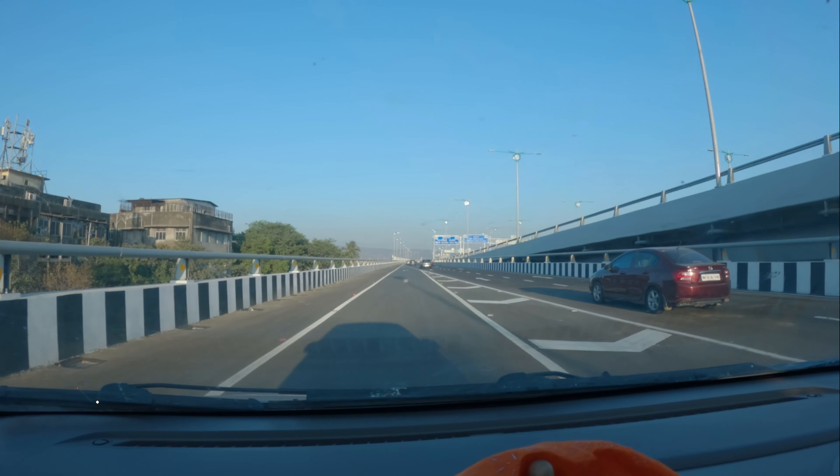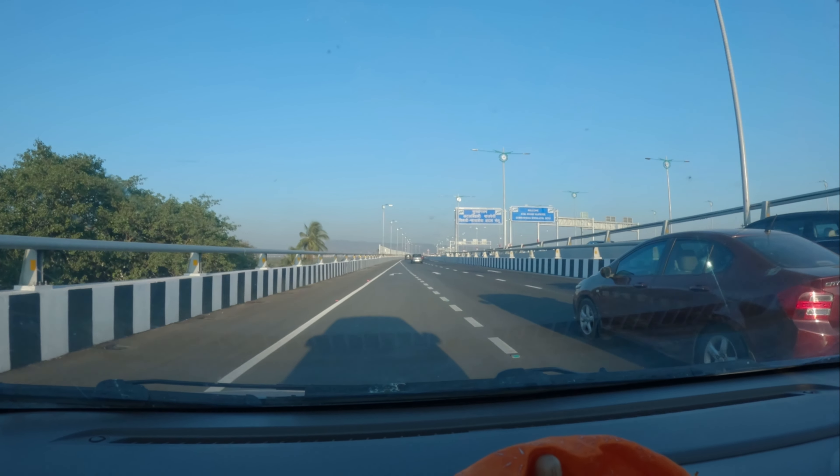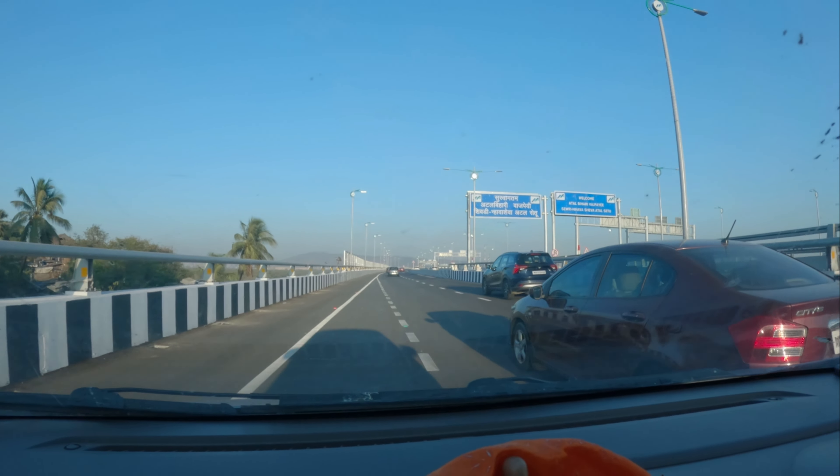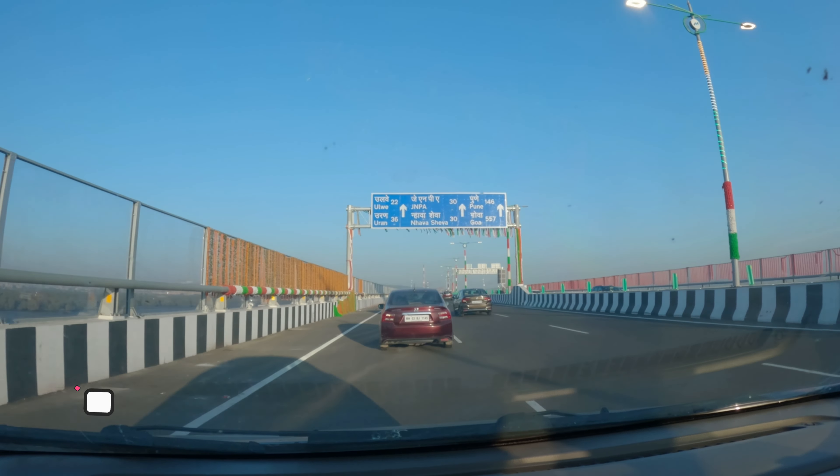It is my pleasure to live in South Mumbai. I was also part of this. I have to tell my story. It's Pune, right?